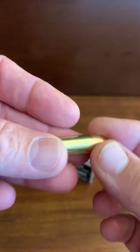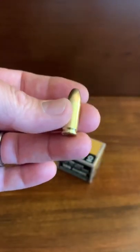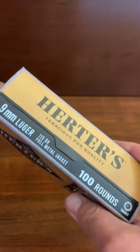That's one of them out of another package. You are looking at a brass casing, and these actually work really well.